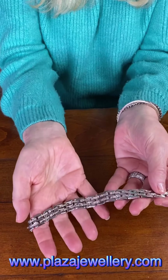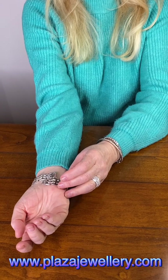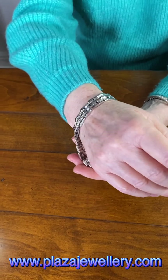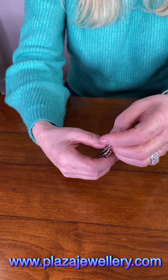It's got a good weight to it, it's a lovely piece of jewellery, and it's quite a long bracelet — seven and a half inches long and 19 millimetres wide. If I turn my wrist over you can see it is a nice long bracelet, suitable if you have a larger wrist or if you like to wear your bracelets loose.